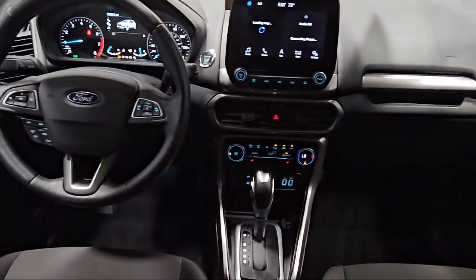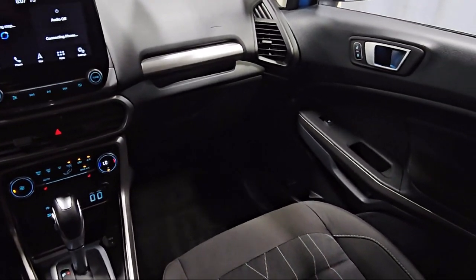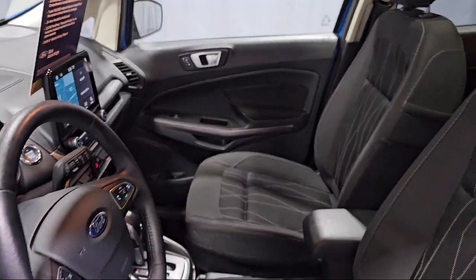Roof Rack, Parking Sensors, Rear View Camera, Keyless Entry, and has less than 15,000 miles on the odometer.